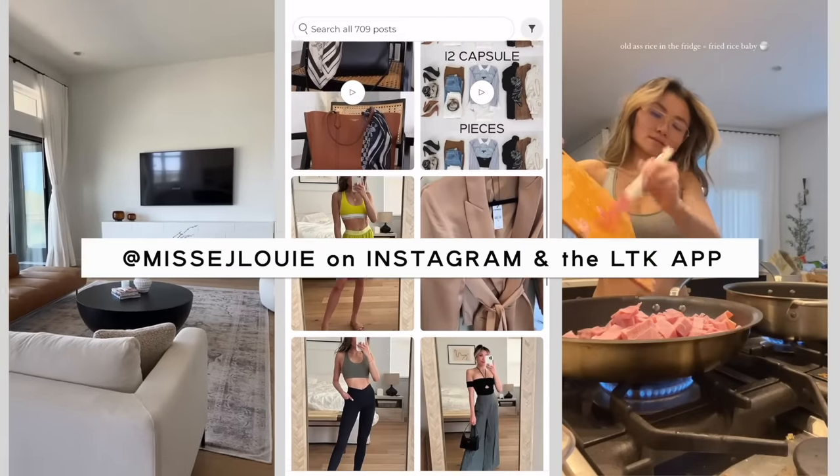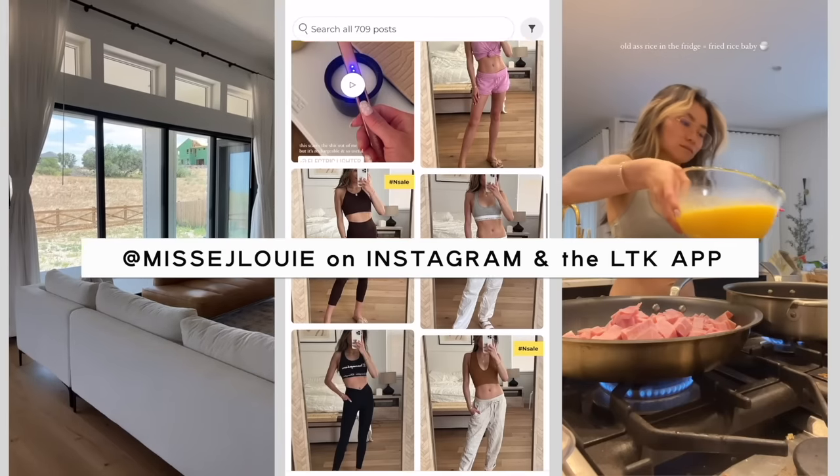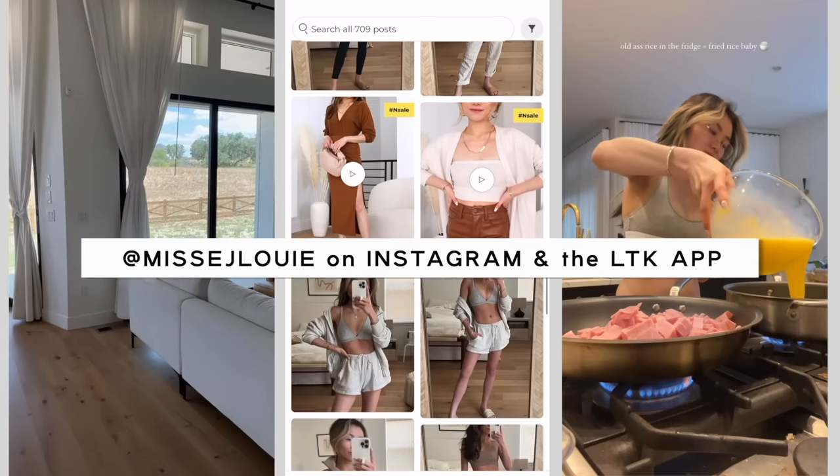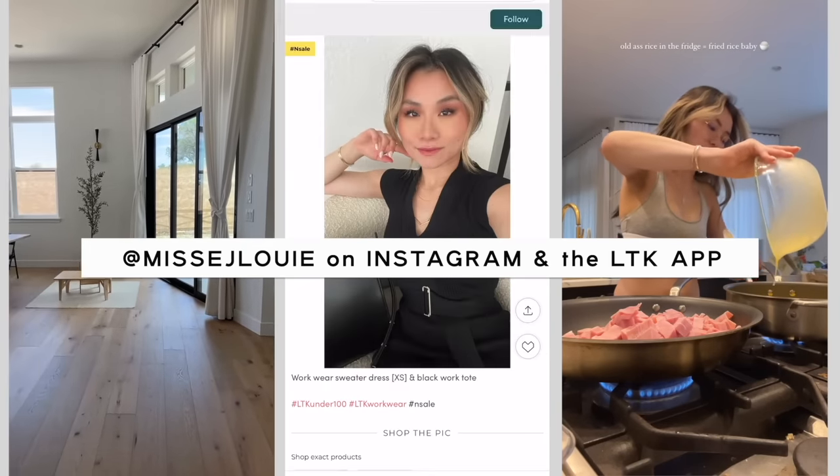If you guys have not been following me, be sure to follow me at Miss EJ Louis on Instagram and also my LikeToKnowIt feed — that's where I post my exclusive content and all the outfits before they go live on all my other channels. I would love for you guys to join my community over there. I love you guys so much, and on that note, let's get started.